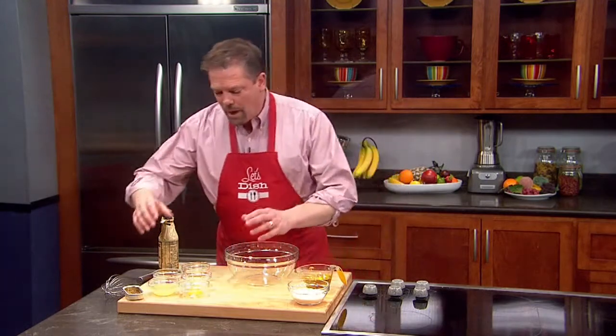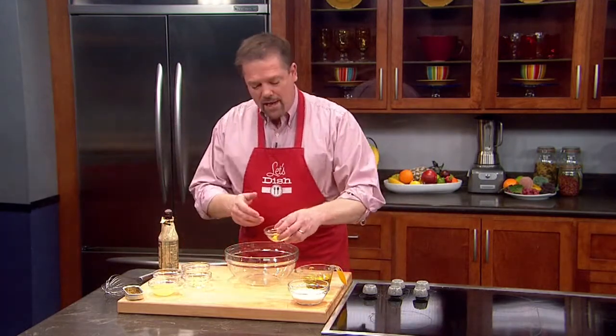Caesar dressing is one of the most popular salad dressings in the U.S., and for good reason. It tastes delicious, and making it yourself is both inexpensive and it tastes great. To make it, we're going to put a number of ingredients into a mixing bowl.